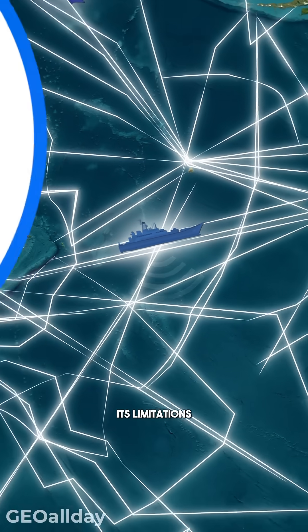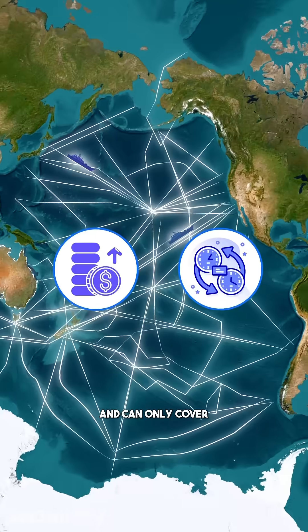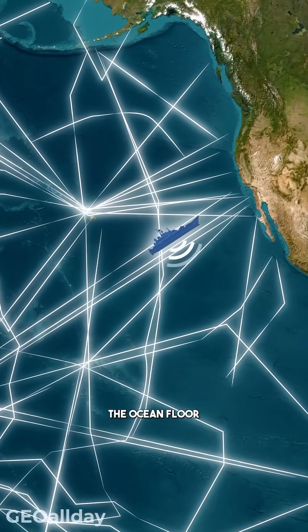However, even sonar has its limitations. It's costly, time-consuming, and can only cover small sections of the ocean floor at a time.